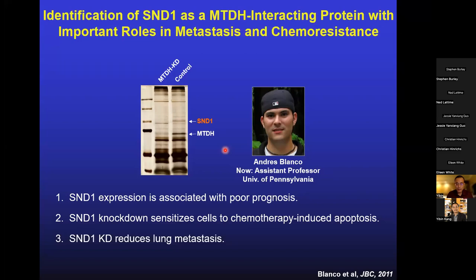A series of studies by Lillian Wang showed that this MTDH-SND1 complex is not essential for normal cells such as mammary gland stem cells under physiological conditions, so knockout mice develop completely normally. But under oncogenic stress, this complex is critical for the survival of cancer stem cells or tumor-initiating cells (TICs). Without metadherin, if eliminated by gene knockout, SND1 becomes unstable and gets degraded quickly when the cell is under stress, leading to apoptosis of TICs, reduced primary tumor growth, reduced metastasis, and sensitization to chemotherapy.